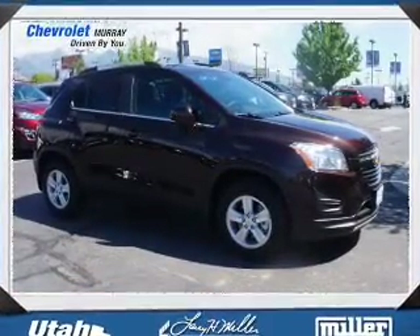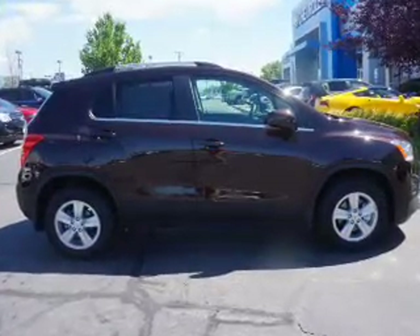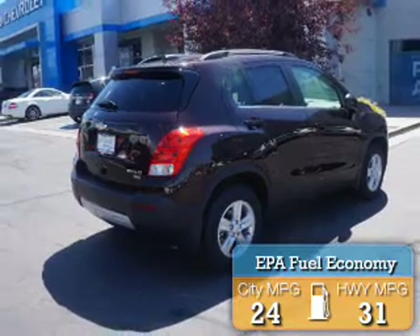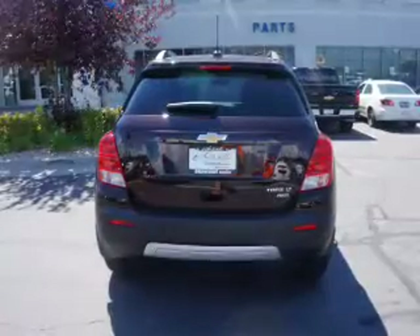It's powered by all-wheel drive, a 1.4-liter four-cylinder engine, and an automatic transmission. Great fuel efficiency saves you money by requiring fewer trips to the gas station. The features include an alarm system,